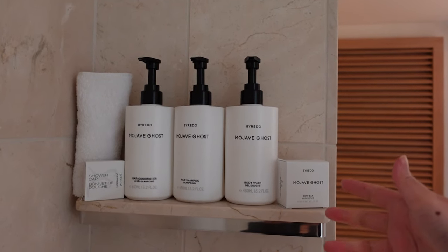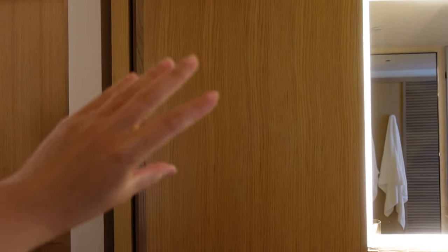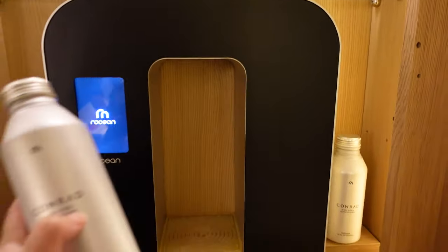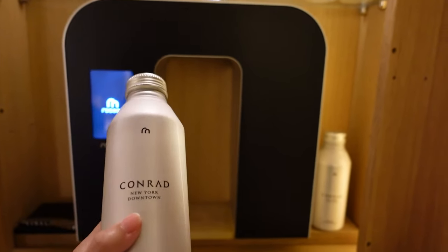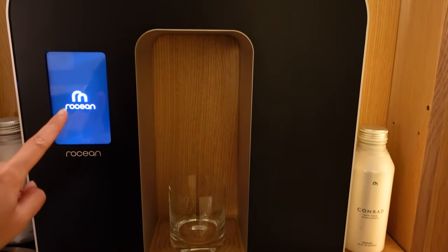One thing I really like about this property is that it's really sustainable and you can see that through their key cards which are made out of paper and not plastic. The amenities include shared shampoo, conditioner, body lotion, and a water filtering system. Instead of giving you bottles of water, if you open this cabinet it is a water filtering system — they give you refillable aluminum bottles so you can refill as you please. There are also glasses.